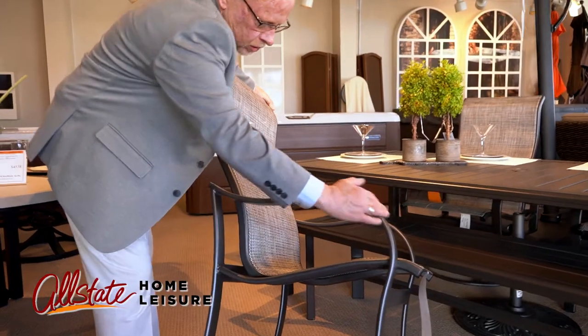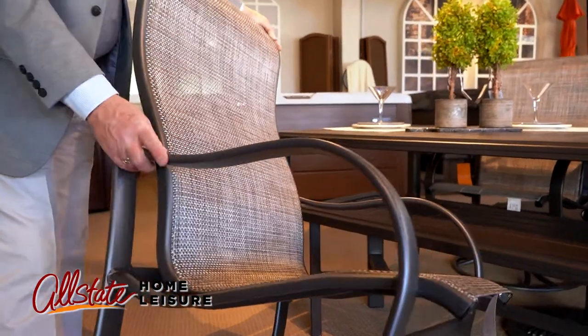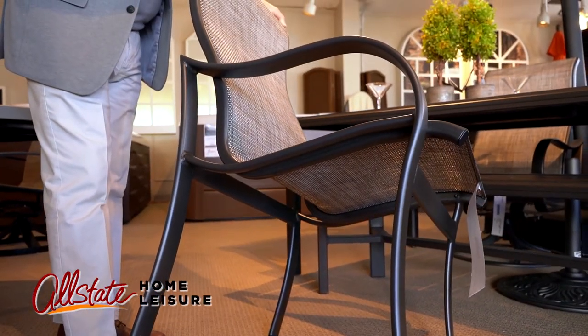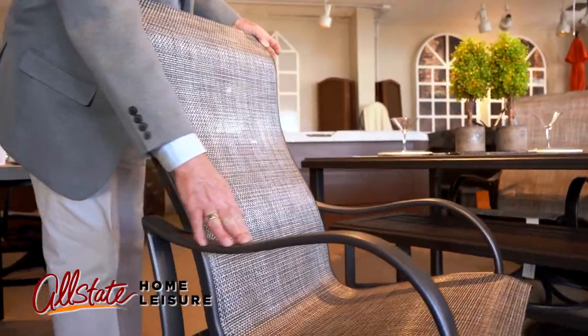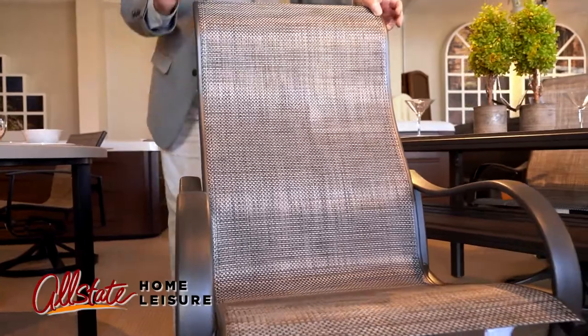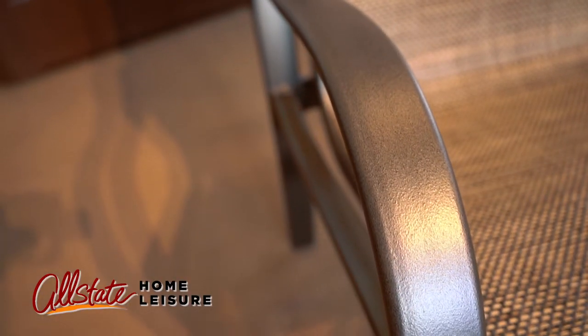You can see the curvature in here. It really would go with many, many different designs of tables or other styles of furniture. Shown here in the graphite finish, which is extremely popular. The graphite finish has a little bit of brown in it along with the gray, which allows many different fabric options and many different types of looks.